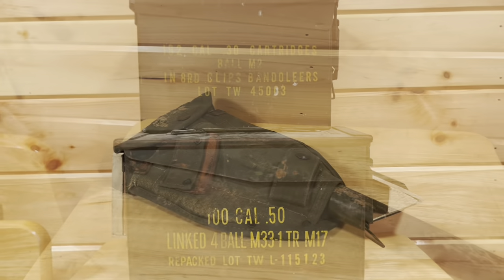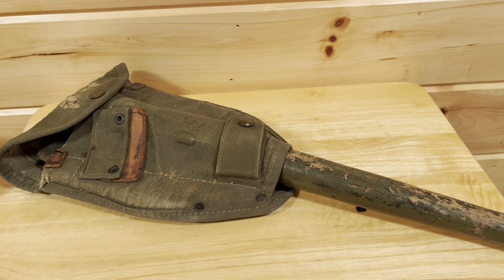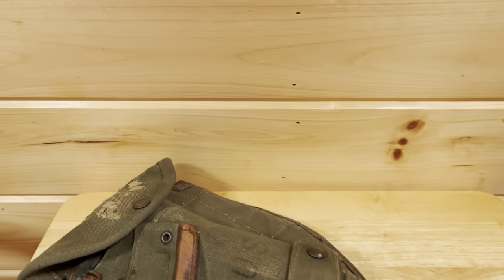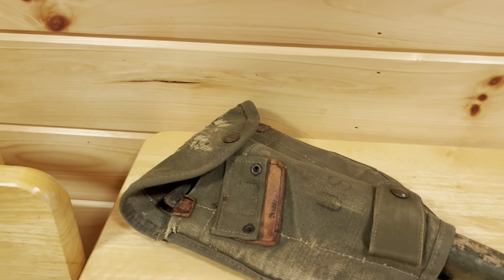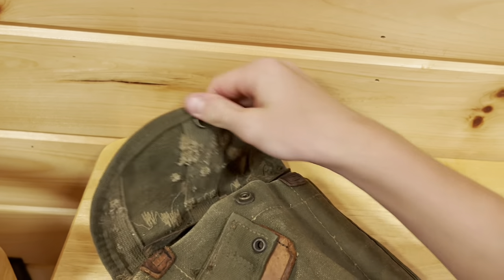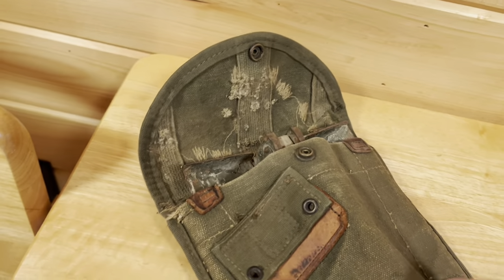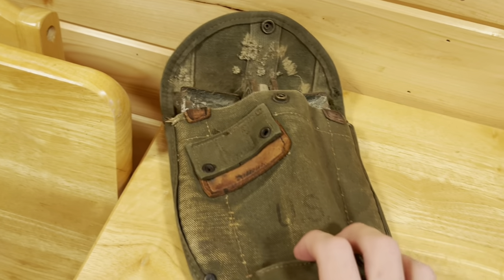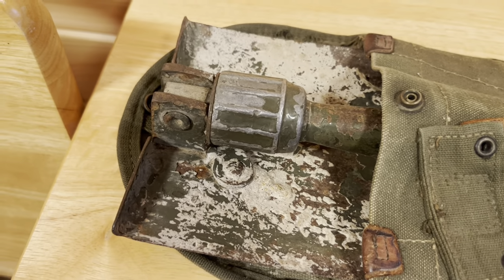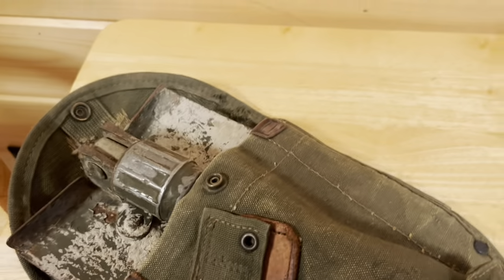Off to the next one — this one is a Vietnam entrenching shovel from the U.S., a really nice find. I've had this for a couple years now. The shovel and everything is still in it. I'm not gonna unfold it — it's really really crusted and old.